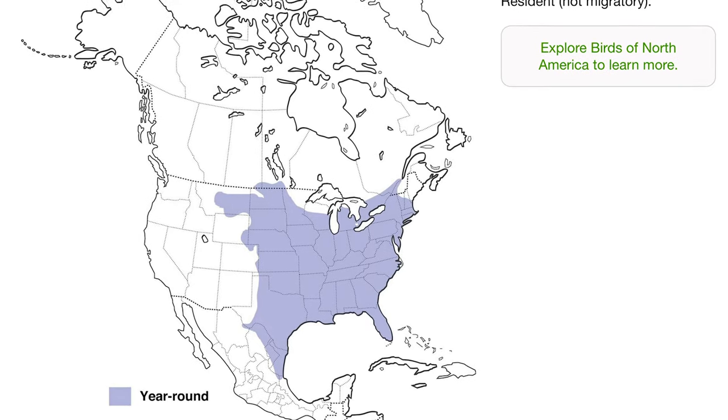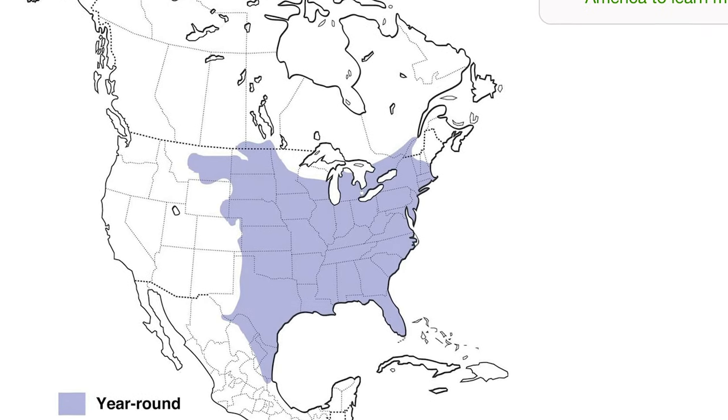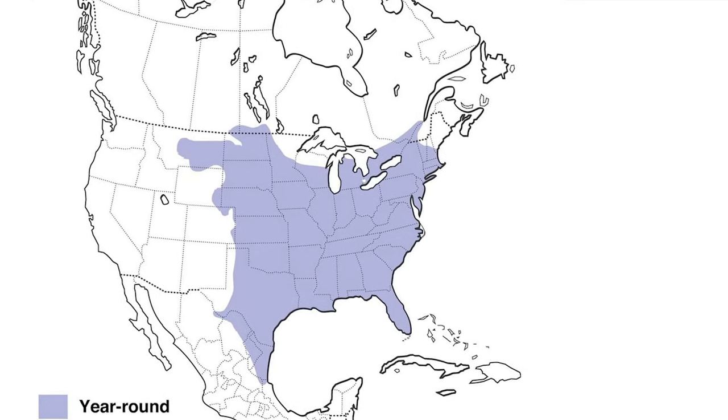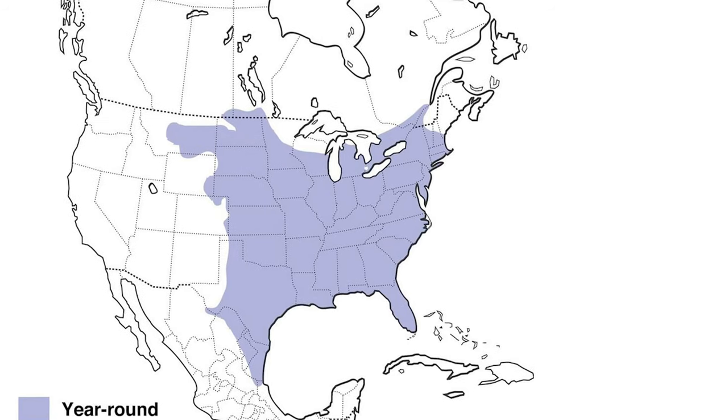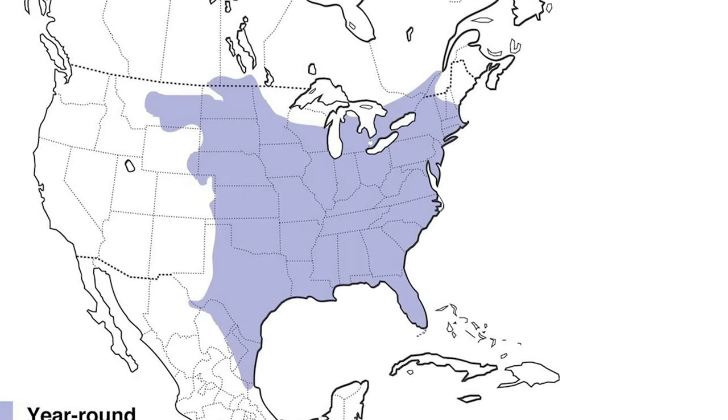Between all the Screech Owl species, the Eastern Screech Owl has by far the widest range — you can find them a lot more places, mostly in the U.S. Their range extends into Southern Canada and Northern Mexico, but the bulk of their range is in the Eastern U.S., all the way from the East Coast into the Midwest, like Eastern Montana, Wyoming, Colorado, and through most of Texas.